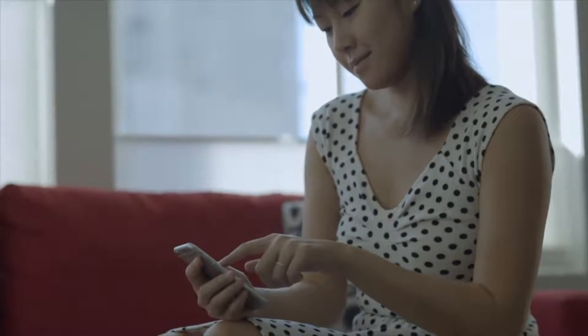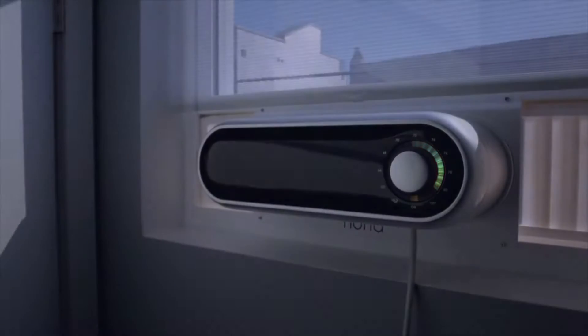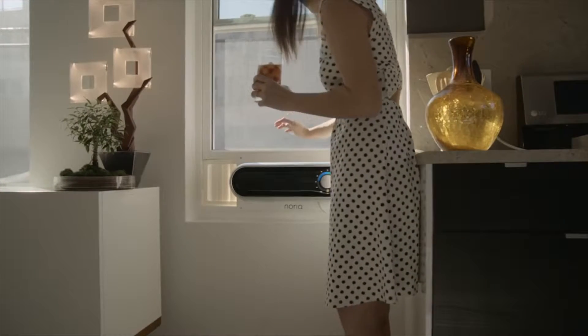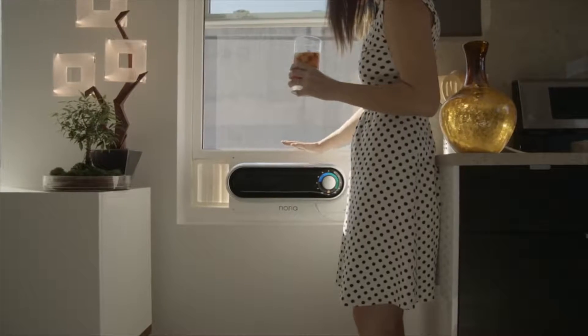Noria is smart. Using Android or iOS, users can control Noria remotely or set a schedule to save power when no one is home. Noria can bring fresh air into your home on those cool September nights — not even Central Air can do that.